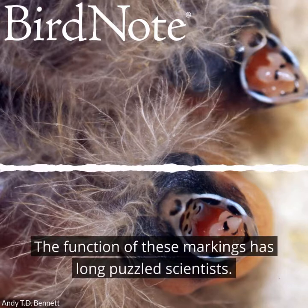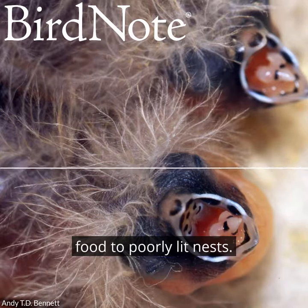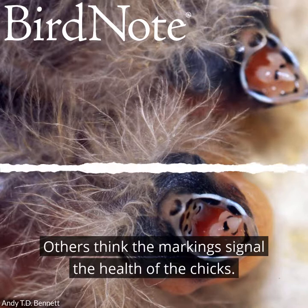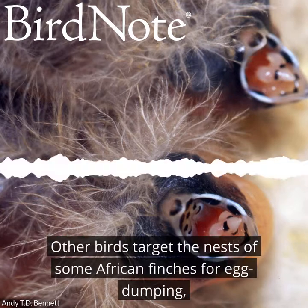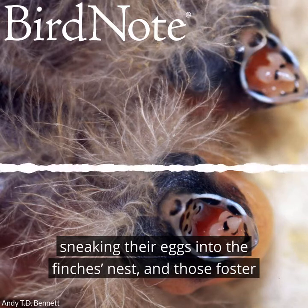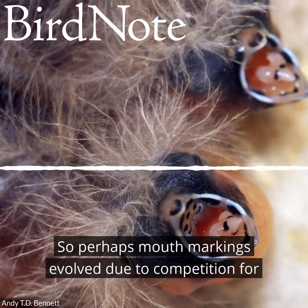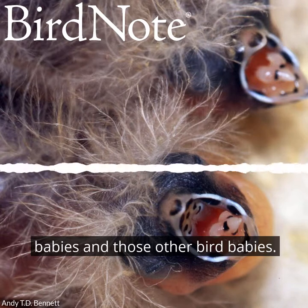The function of these markings has long puzzled scientists. Some say that they make baby beaks visible to parents delivering food to poorly lit nests. Others think the markings signal the health of the chicks. And there's a third school of thought: other birds target the nests of some African finches for egg dumping, sneaking their eggs into the finch's nest. Those foster chicks have similar colorful markings, so perhaps mouth markings evolved due to competition for food between finch babies and those other bird babies.